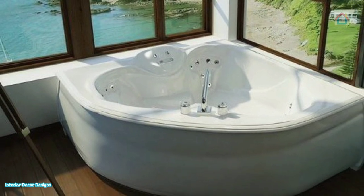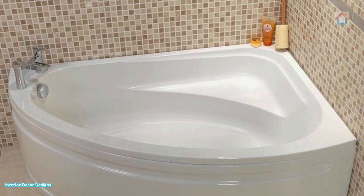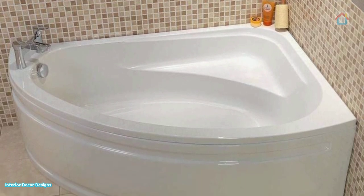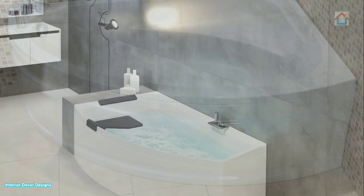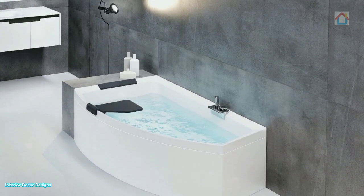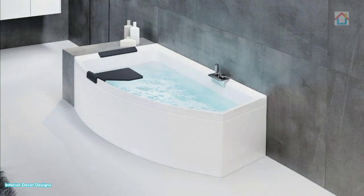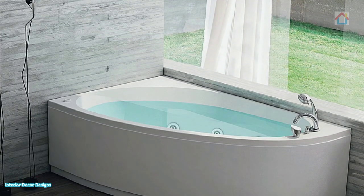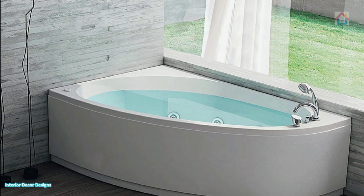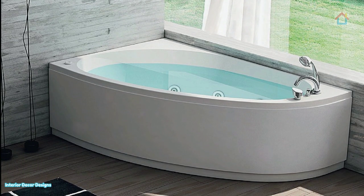Corner tubs for small bathrooms can also be shower-baths, as they offer two-in-one functionality and can fit in a corner without much hassle. You can also find freeform-shaped bathtubs which can align with curved walls on one or more corners. For small bathrooms, corner tubs are necessary because they add ambiance but don't take up a lot of space, allowing you to use the rest of the area with floor lights, cabinets, mirrors, and wash basins.